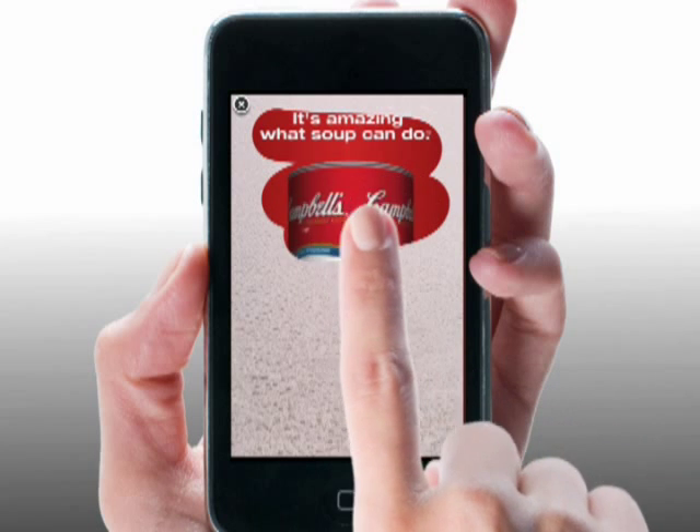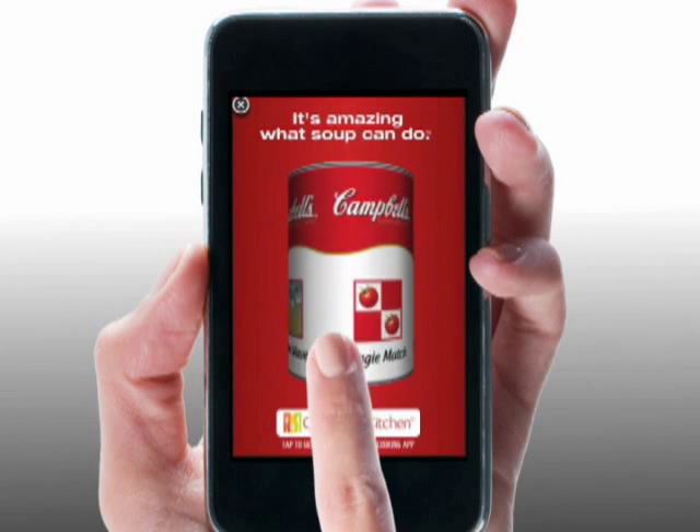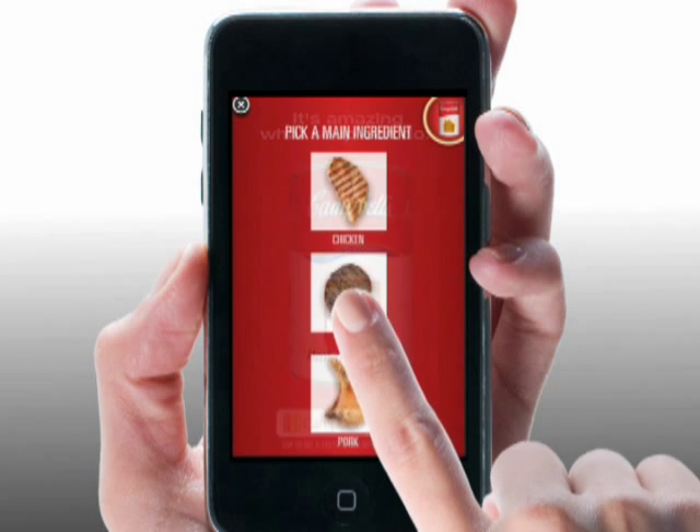Wipe the steam from the screen and you'll find a menu page. Just spin the can to choose different experiences. Here, you'll see the surprising flavors our soups bring to cooking.